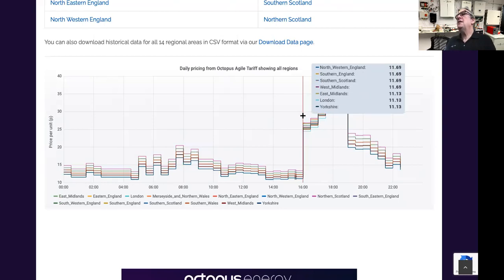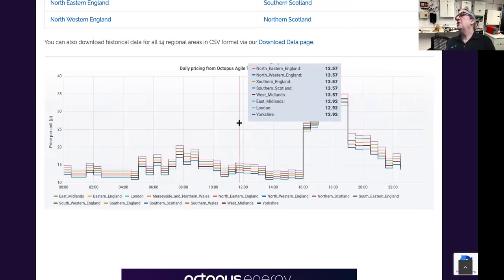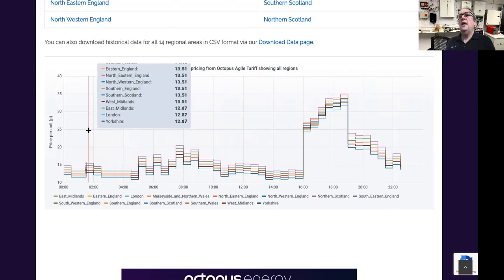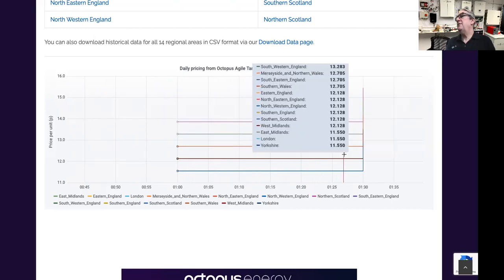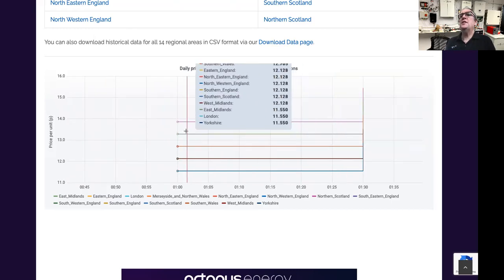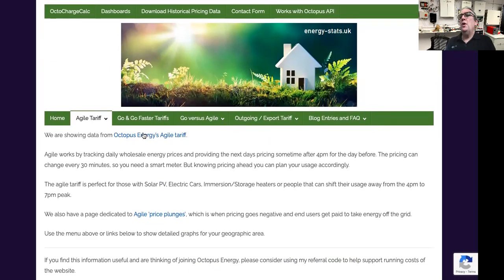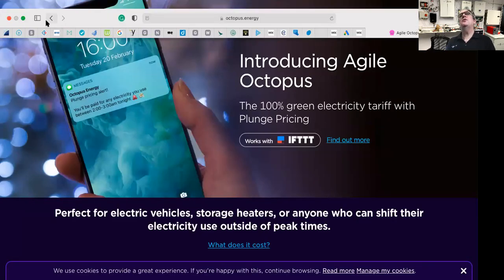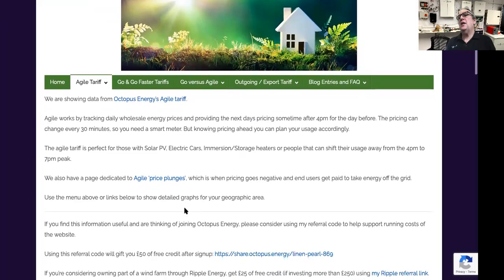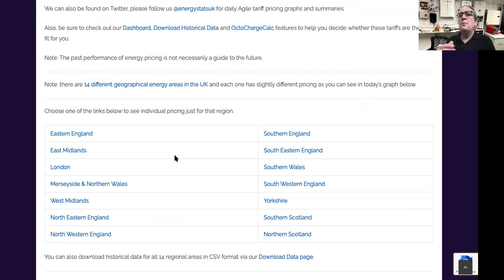This is being plotted as average daily pricing. You can see the rest of the time the price is much lower — most of the time around 13.57p. At nighttime it drops. There are times when it will drop very low and they often have negative prices. One of the interesting things on this site is it takes an average. He's actually got the prices per area because the prices vary depending on where you live.